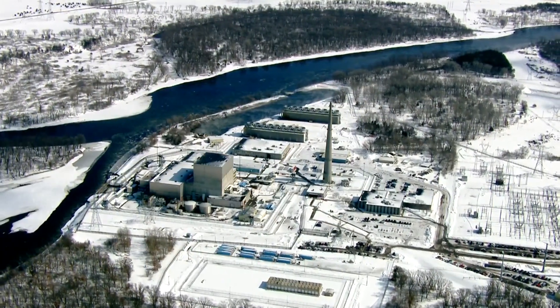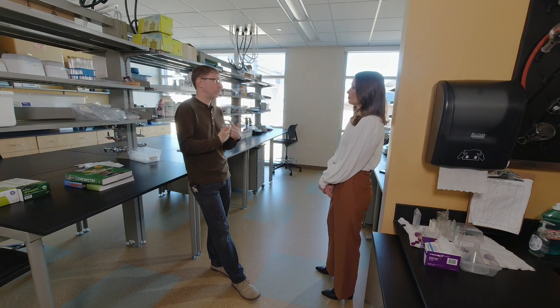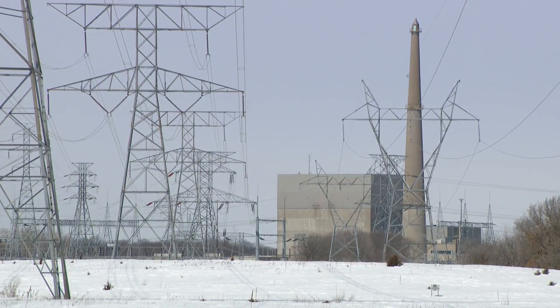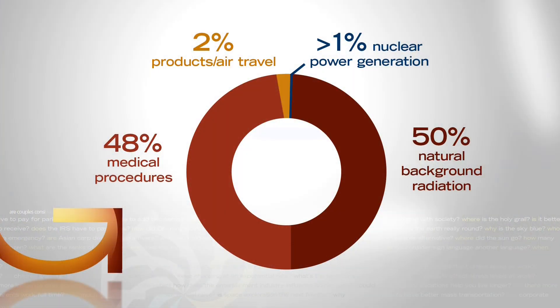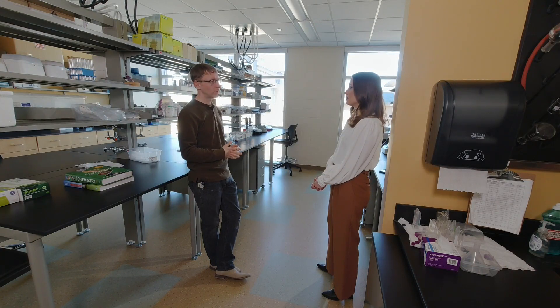Nuclear power plants also create tritium as a byproduct of producing nuclear energy. As for how harmful it is to humans, the old saying is the dose makes the poison. Very small amounts would probably be unlikely to stay in your body long enough or in sufficient quantity to cause any damage. According to the Nuclear Regulatory Commission, our annual dose of radiation comes 50% from natural radiation from the outdoors and sun, 48% from medical procedures, 2% from products or air travel, and less than 1% from nuclear power generation. While some radioactive elements can decay into other radioactive substances, tritium pretty quickly decomposes into things that are not harmful or concerning.